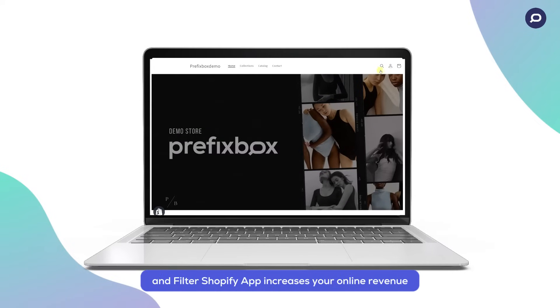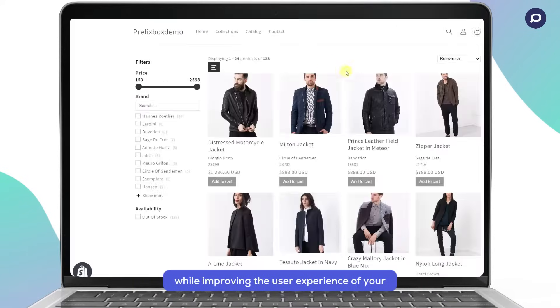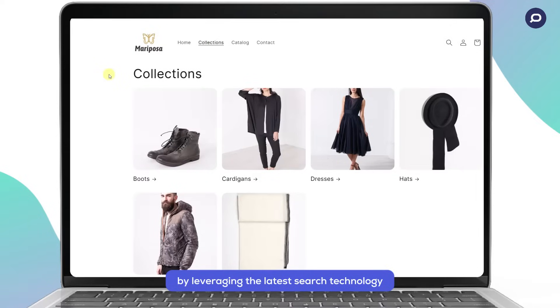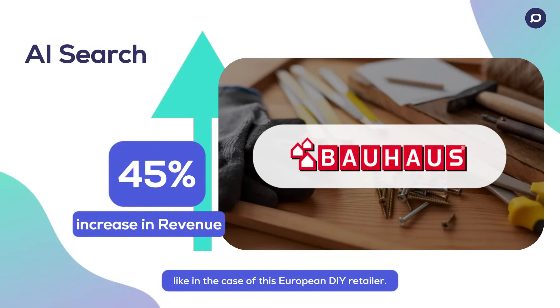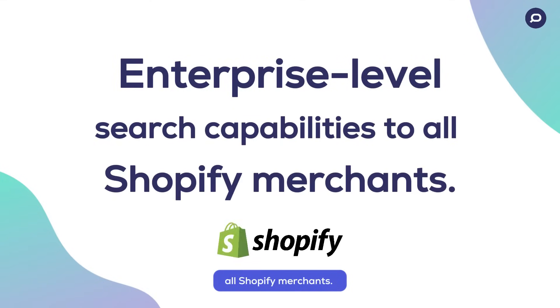The Prefixbox AI Search and Filter Shopify app increases your online revenue while improving the user's experience of your e-commerce store by leveraging the latest search technology to make product discovery easy. AI Search has helped retailers increase revenue by 45%, like in the case of this European DIY retailer. Prefixbox is bringing enterprise-level search capabilities to all Shopify merchants.